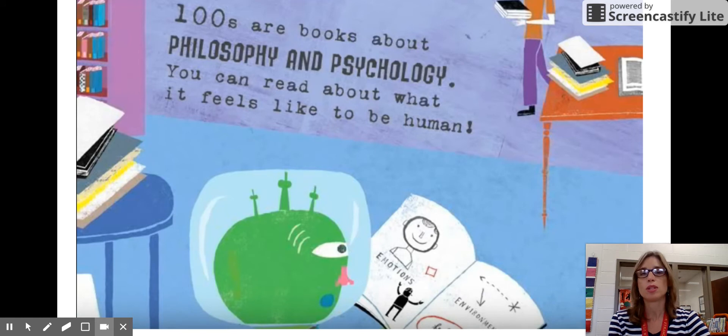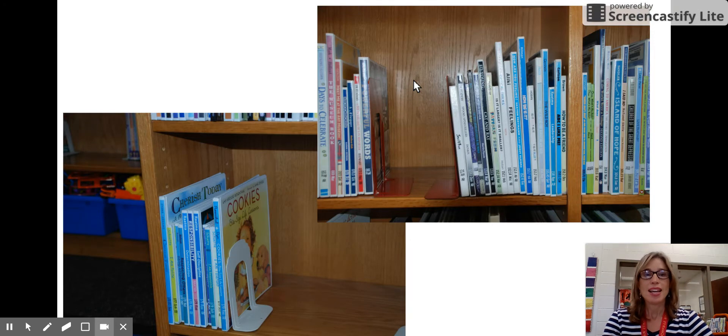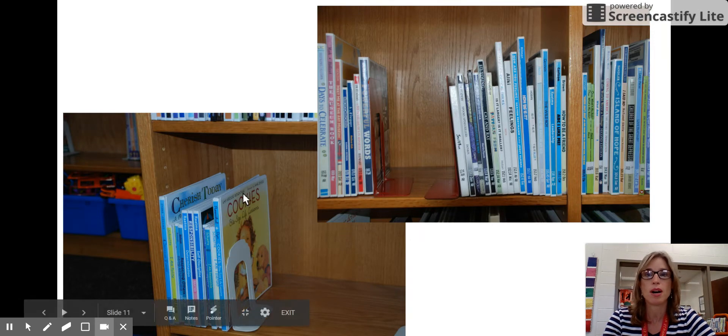The next grouping in the Dewey Decimal System is the one-hundreds. The one-hundreds are philosophy and psychology books. If you want a book about how you feel, what it feels like to be a human, these are the kinds of books in this area. You'll also find some about ethics. Here's our one-hundreds sign that shows you this is the area — these books start here and go down to the bottom row.